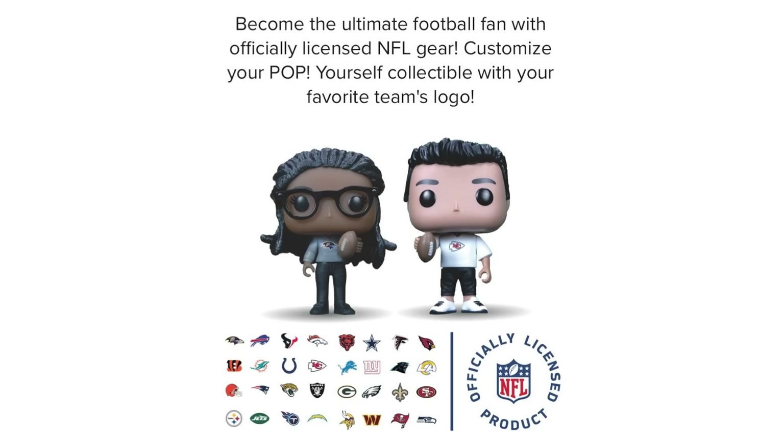Moving on, a quick update from Funko themselves from their Pop Yourself feature. It does look like we have a new collab, which is NFL. So it looks like you can make a new Pop Yourself with logos on the t-shirts as well as footballs, to become the ultimate football fan with officially licensed NFL gear.